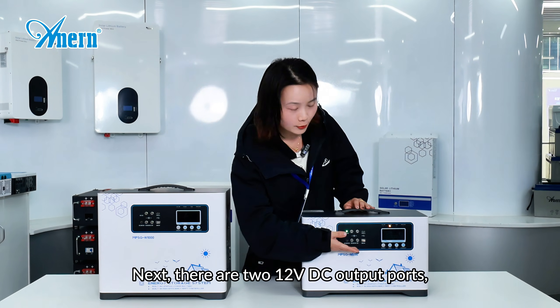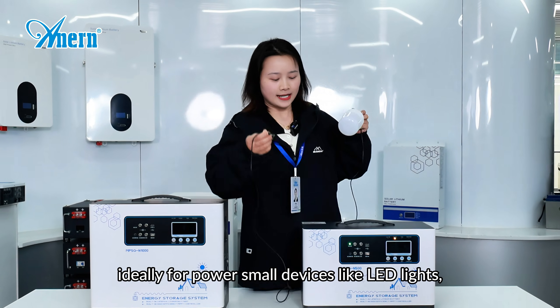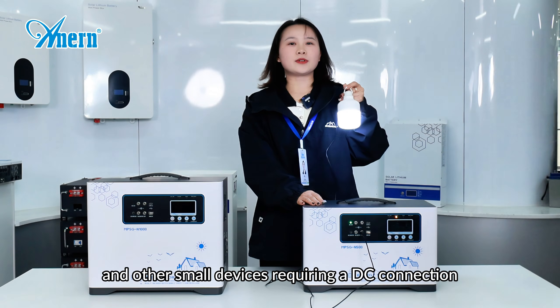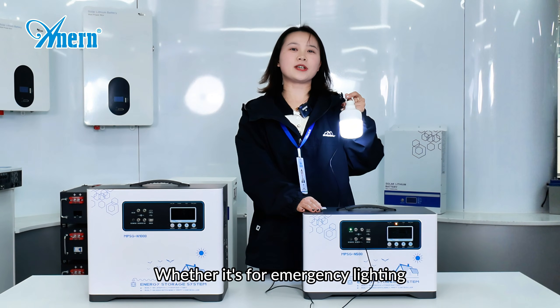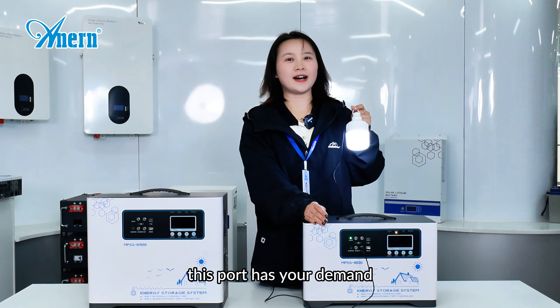Next, there are two 12 volt DC output ports, ideal for powering small devices like LED lights and other small devices requiring a DC connection. Whether it's for emergency lighting or for running essential devices, this port has your demand covered.